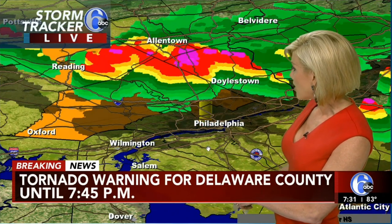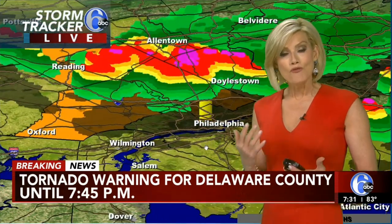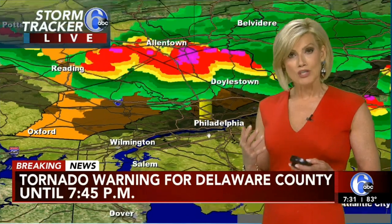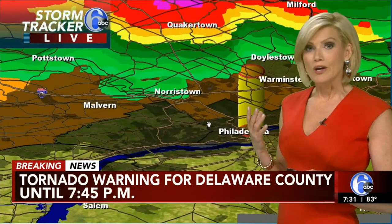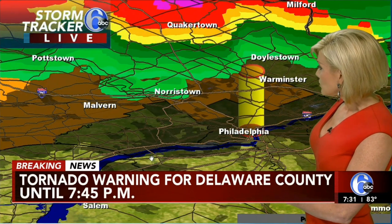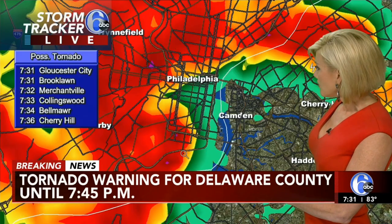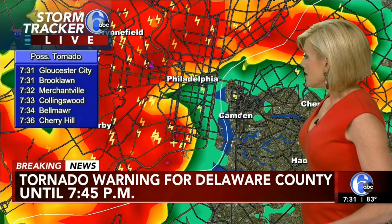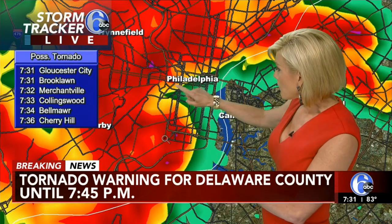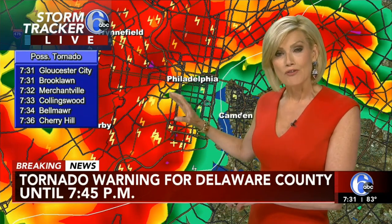And we are actually seeing this right now on 3D. What this means is there's enough movement in the atmosphere, enough rotation that there could be a quick spin-up of a tornado. And it just kind of jumped to the east right now, right over Philadelphia. Let's go ahead and track this possible tornado. This is what we're looking at as far as the potential for the center of the rotation.